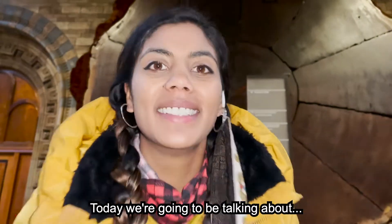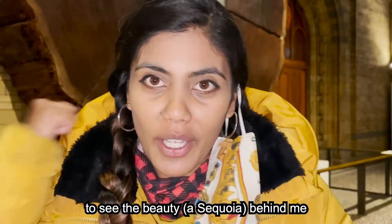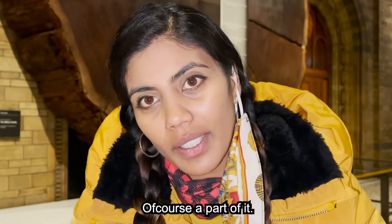Today we're going to be talking about dendrochronology! Here at the Natural History Museum, you can see the beauty behind me — a 1,335-year-old tree. That's a part of it.